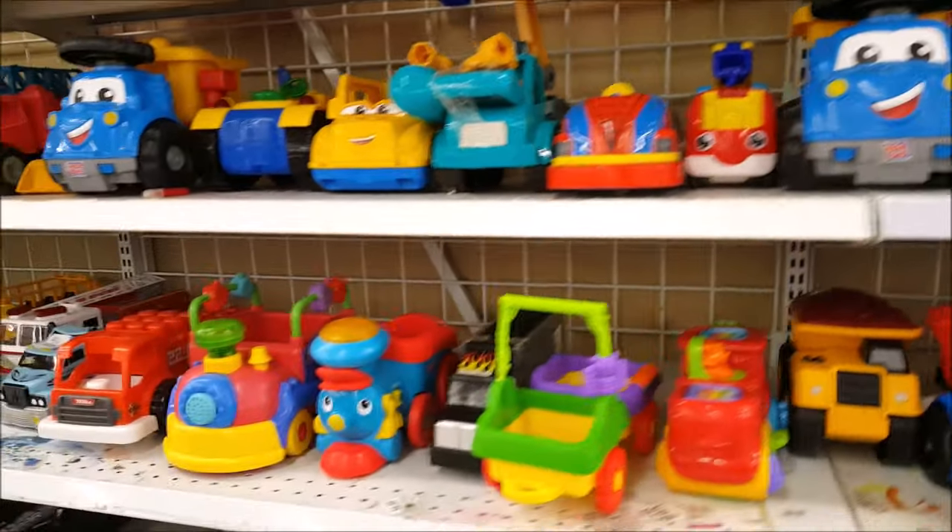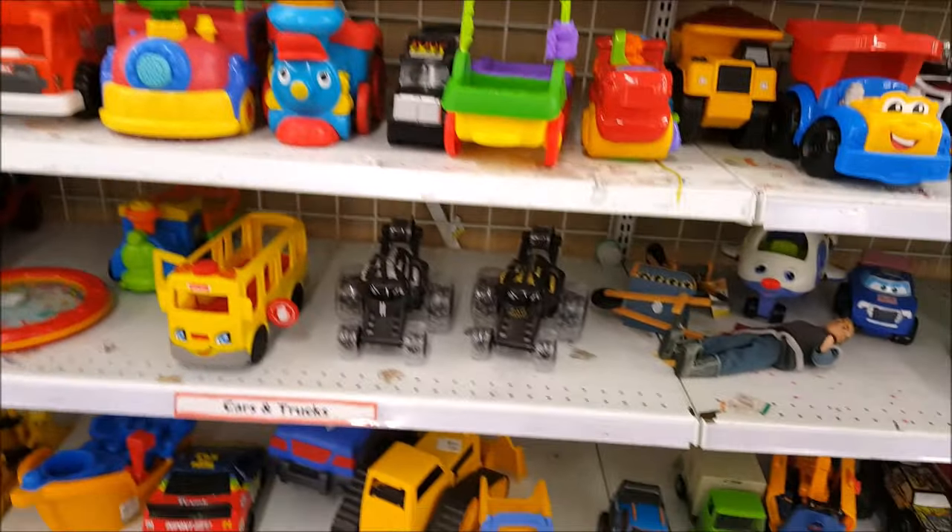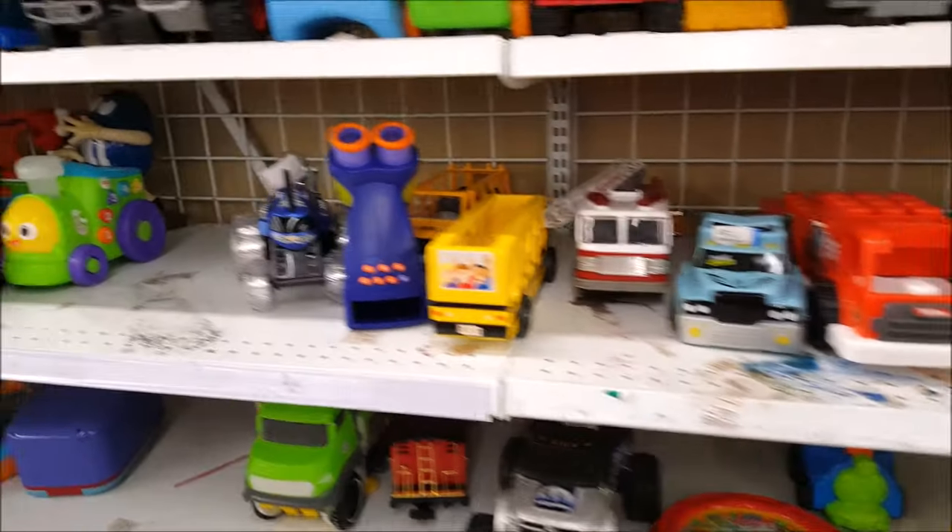It's very quiet. I came to this thrift store because I just got my second vaccine shot and this was the closest one to it, so I'm treating myself to a little thrift shopping to celebrate the vaccine.